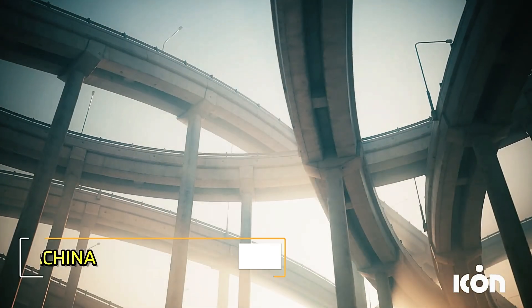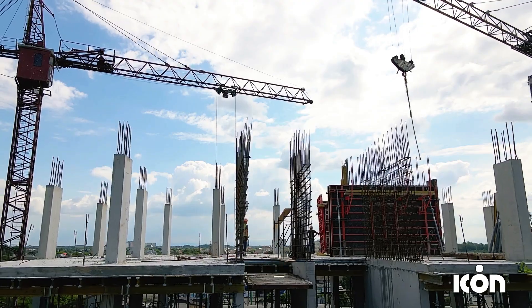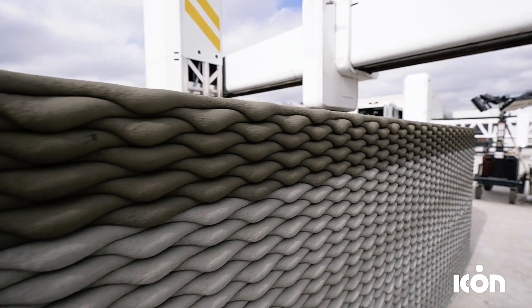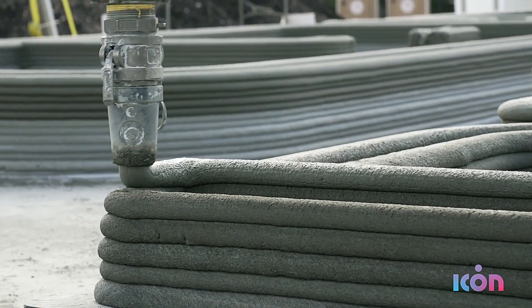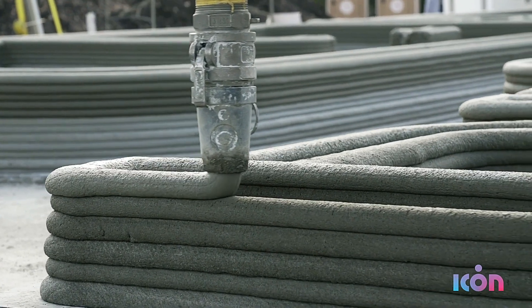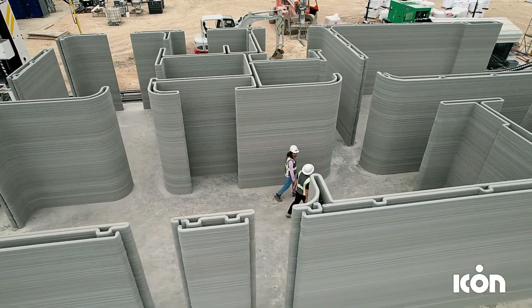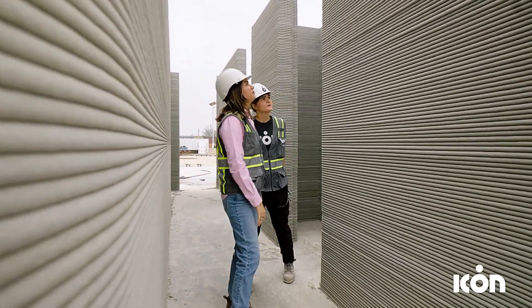The ICON team is revolutionizing the housing market by blending affordability with high-quality, stylish designs. Their latest breakthrough, Domus X Makina, harnesses advanced construction technology combining artificial intelligence with 3D printing. While traditional elements like roofs, doors, and windows are preserved, the walls are crafted using the Vulcan 2 robot printer.